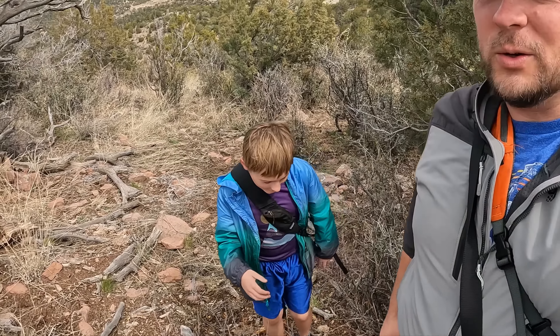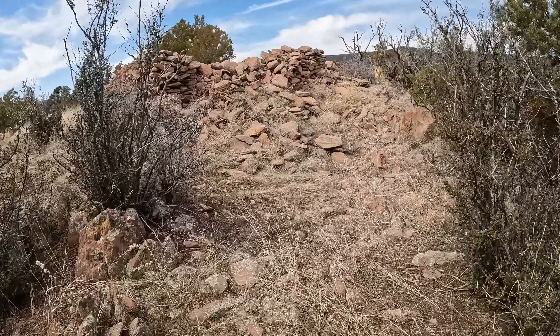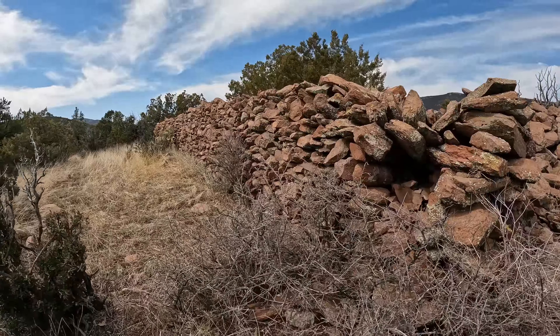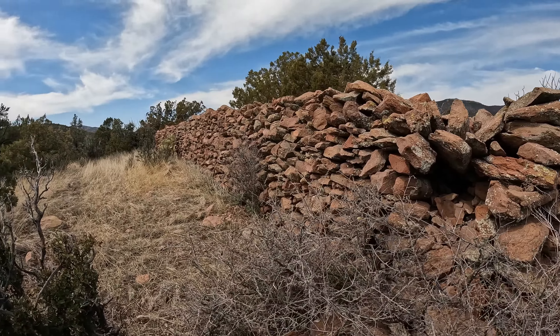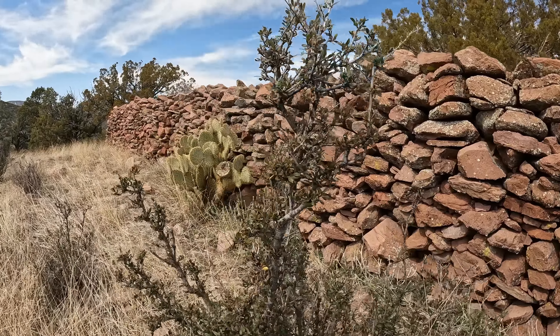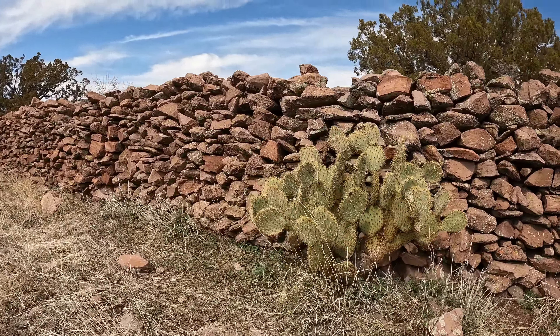No time to waste. Whoa — they dug a big pit right here. Whoa, look at that wall. It's beautiful. That's huge. This rectangle looks like it was a defensive structure, almost like it was a fortress of some kind that overlooked the valley below.